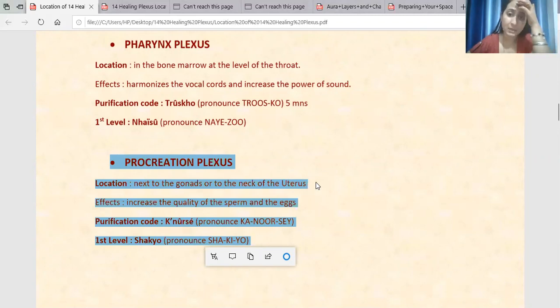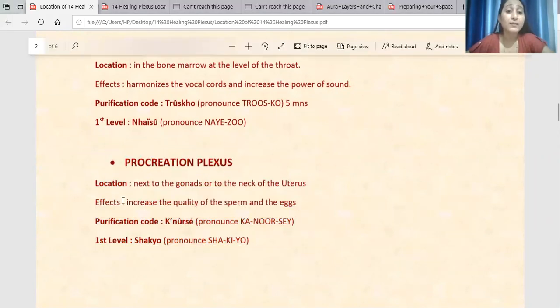And for males — I forgot my word — it is the private area. It is a little lower from the astral body. So what will the Procreation Plexus purify? It increases the quality of the sperm and the eggs.